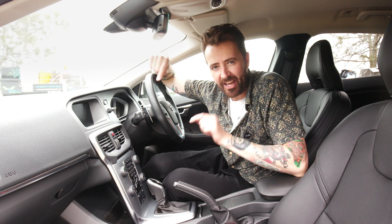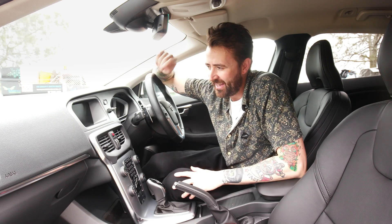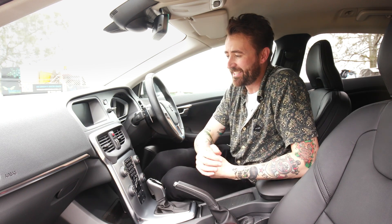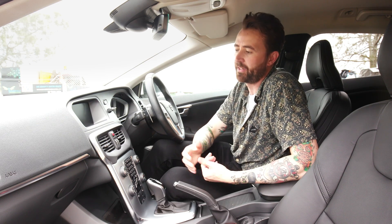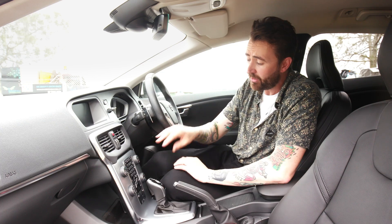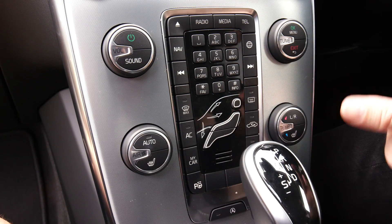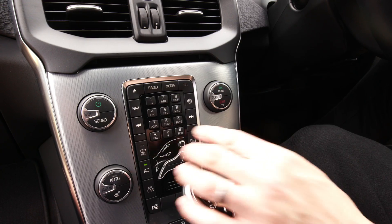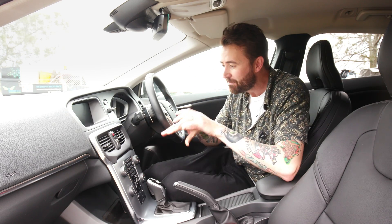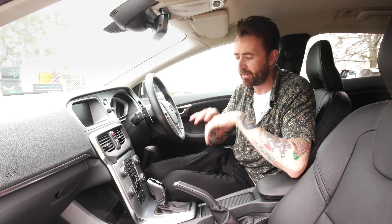But then there's the tech inside the cabin — that screen. It's a 7-inch screen, and it's tiny by today's standards — very tiny by Volvo's standards. The new V40 will have a larger portrait screen. And then there are all these buttons: climate control buttons and a numerical keypad, like in a phone booth, to call people. All of these buttons will be moved to the screen in the new V40.